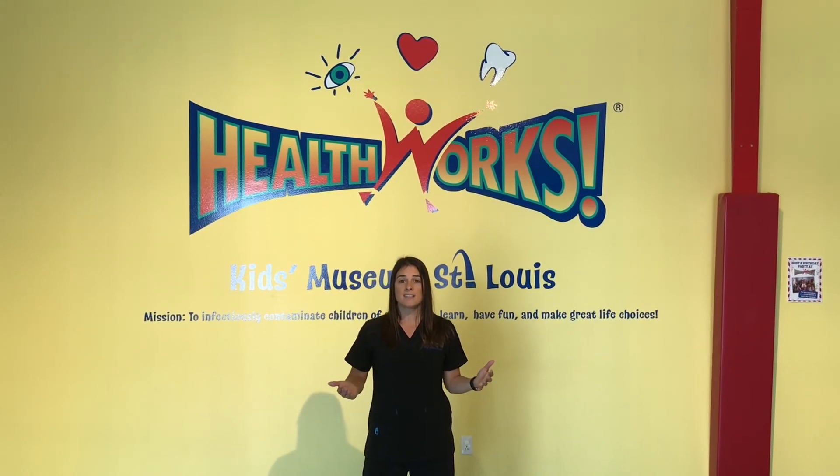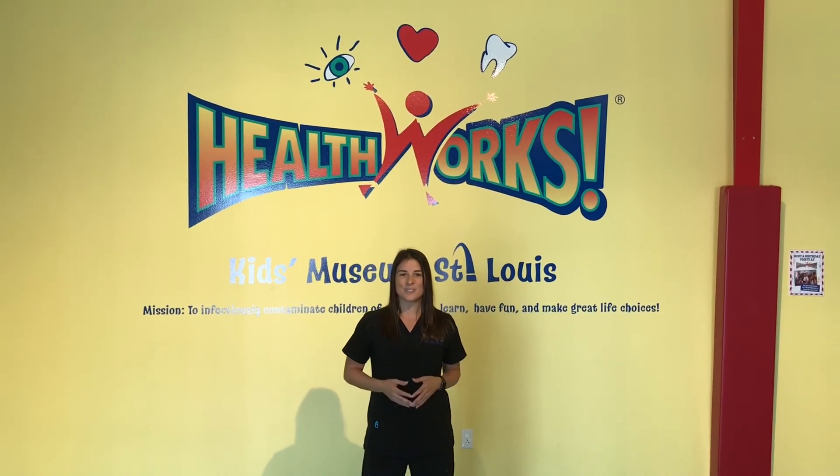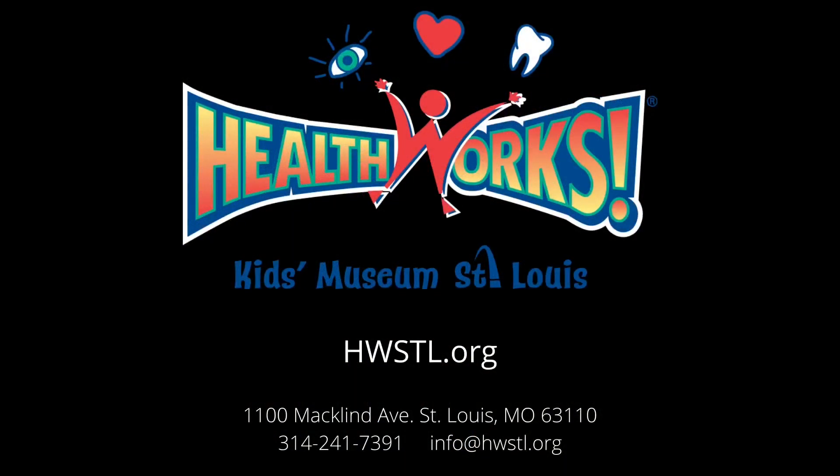Thank you for taking a tour with us here at HealthWorks Kids Museum St. Louis. We hope you enjoyed your visit. There are two ways you can support HealthWorks Kids Museum St. Louis: either by coming in and participating in a program on-site or virtually through our website, or by making a donation. We thank you in advance for your support and look forward to seeing you soon.